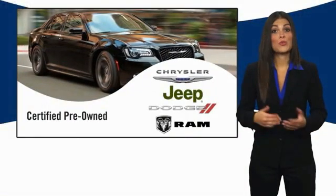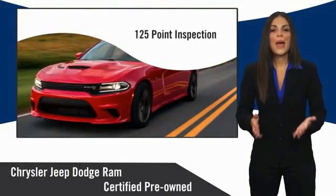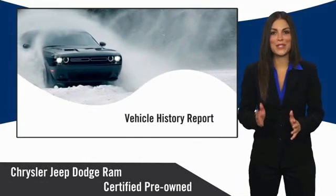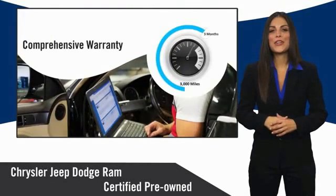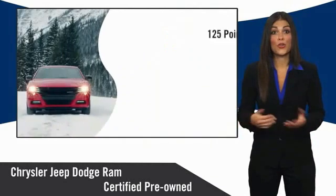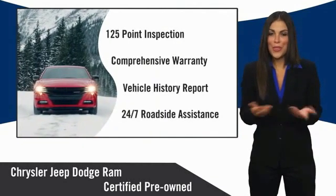All Chrysler Group certified pre-owned vehicles pass a stringent inspection process, guaranteeing that only the finest vehicles get certified. Ask your dealer about available lifetime warranty upgrades. Chrysler Group certified pre-owned vehicles — the smart choice.